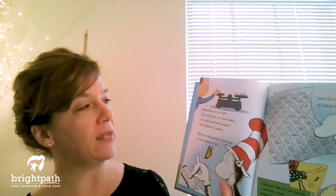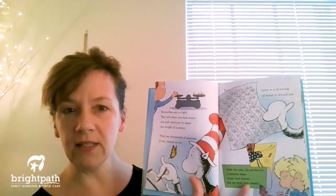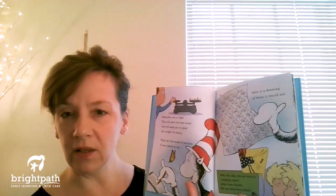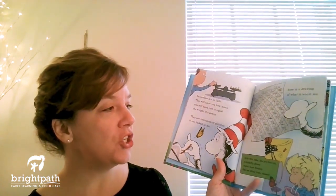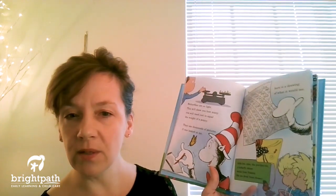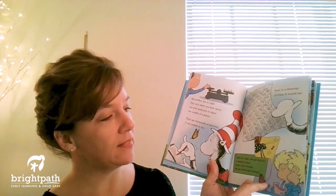Butterflies are so light — this will show you how many you will need just to equal the weight of a penny. They see thousands of pictures; here's a drawing of what it would see — that's how their eyes work. With this tube, the proboscis, a butterfly draws nectar from flowers like we drink from straws. You see it? That's its little straw.